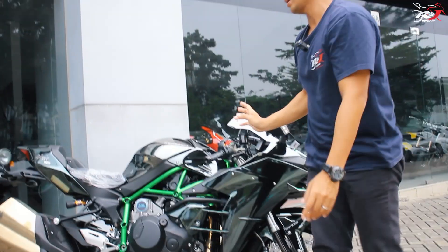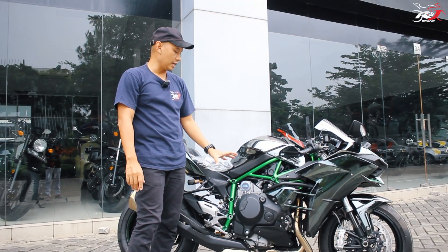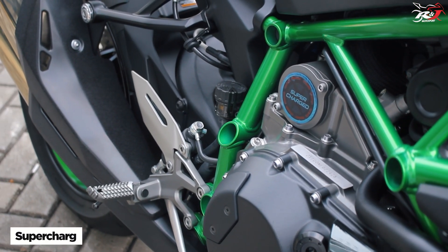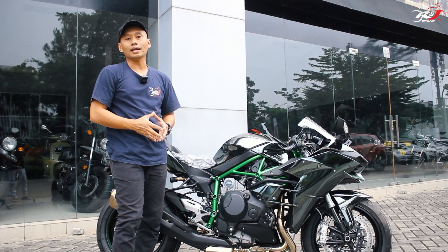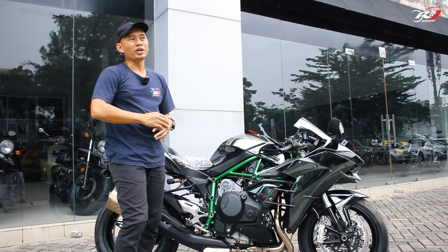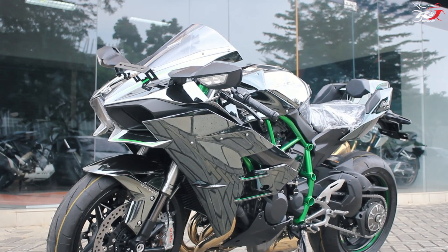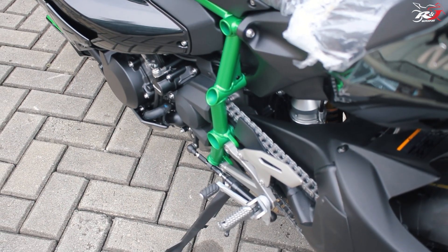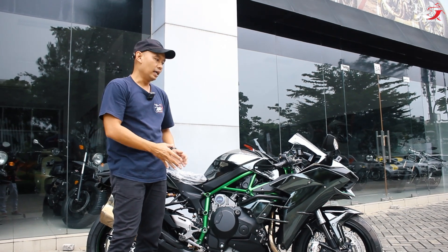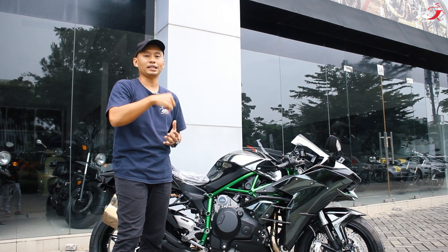Part termahal dari sebuah H2 pastinya adalah mesinnya. Mesinnya adalah 998cc, 4 silinder segaris, di-support dengan teknologi supercharger, menghasilkan tenaga yang luar biasa besar: 230hp pada 11.000rpm. Sebagai gambaran, kalau kita bandingkan sama Ducati V4S tenaganya 215hp, Kawasaki ZX-10R tenaganya kurang lebih 205-207hp. H2 meninggalkan jauh teman-temannya di 230hp. Tapi ada sedikit kekurangan yang bakal kita bahas setelah ini.